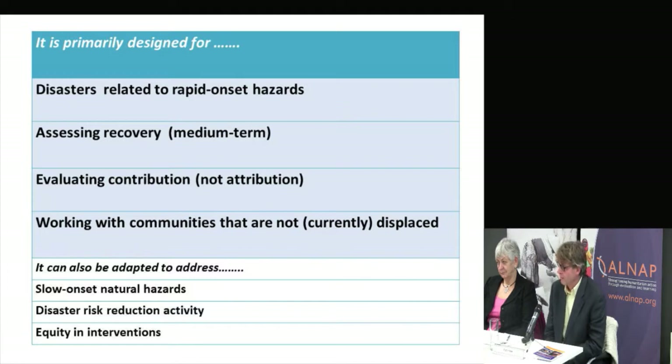The idea is to look primarily at recovery — in the phase following immediate relief up to a kind of medium-term recovery. It's difficult to go beyond that because of issues of recall, but there is flexibility built in so it can be adapted for other situations. The guide is primarily designed to work with communities that have actually returned, or never were displaced, from where they live.